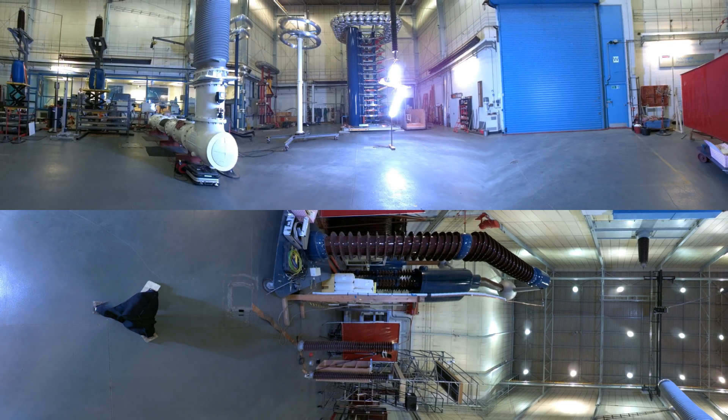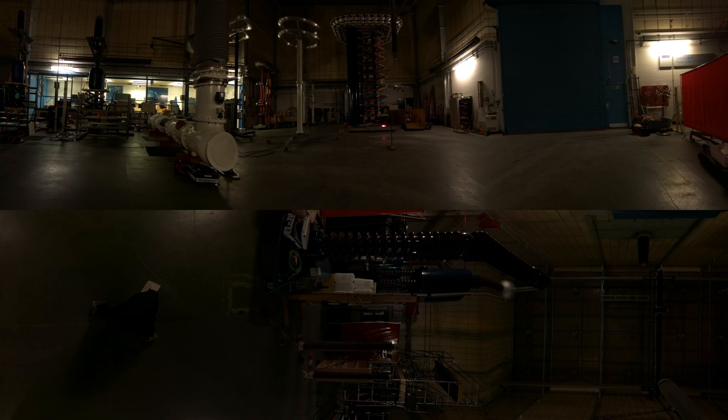What you see in front of you is a lightning strike hitting a model aircraft. The model aircraft is wrapped in aluminium foil, which allows the lightning current to travel safely over the surface of the aircraft without damaging any of the electronic components inside. Let's look at this one more time.